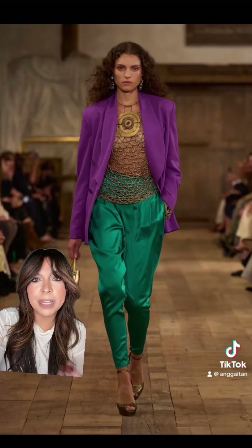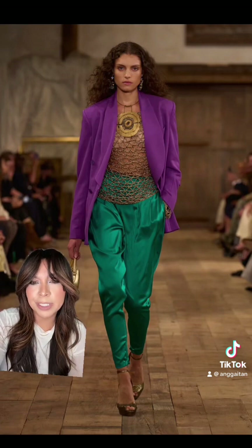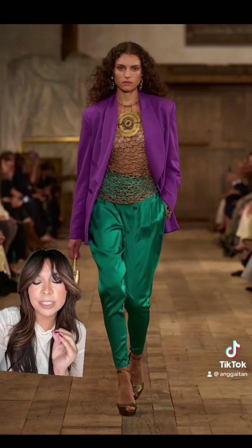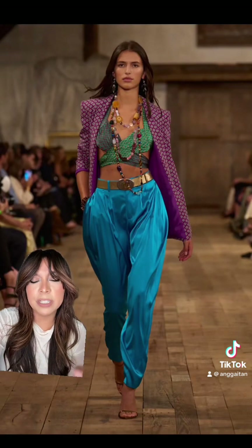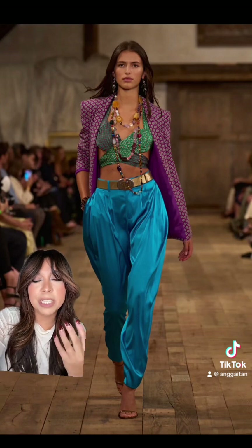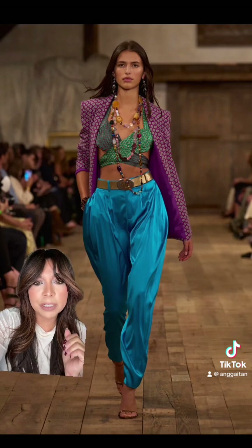This is giving The Little Mermaid in the best possible way — that purple paired with that beautiful teal. These colors are just a match made in heaven. I love that we got to see a lot of neutrals and denims, but we're also seeing a lot of color with this collection, and the colors are so rich and vibrant. They work so well together.